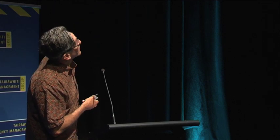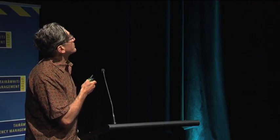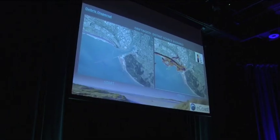That was for a local source. This is for one of the distant source cases — we did it for all the different things, but there's a bit more spread on the distant source for where the material can go. Now looking at material along the beach for one of the local sources — you see a lot more gets up into the town area, and the driftwood is spread all through the town. A distant source is a lot less spread, but still a lot of it gets pushed up into the town beach behind town.